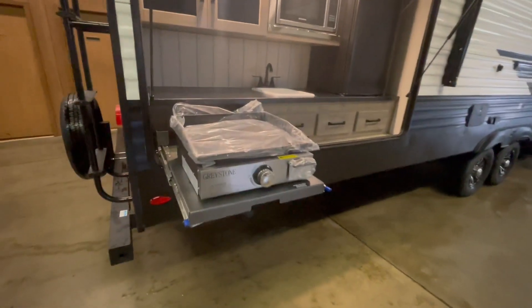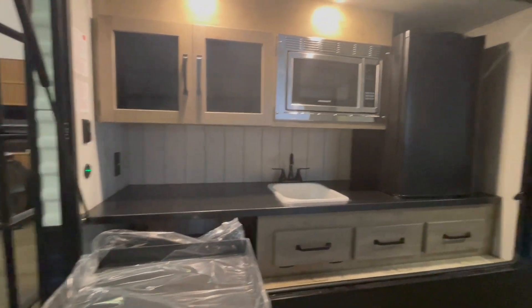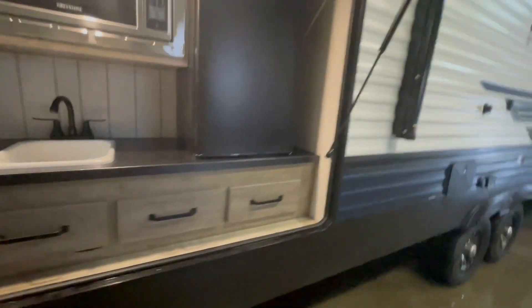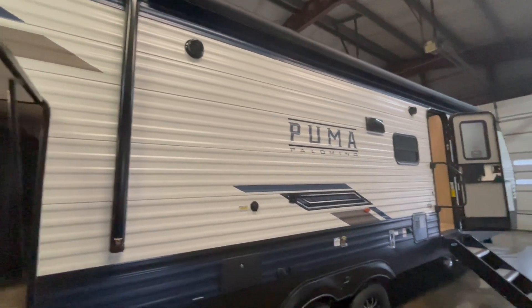You also have a power awning with its own LED light strip, an outside shower, and this unit features a black tank flush. It also has a mount on the exterior to mount a TV, with a hookup directly into your TV antenna.